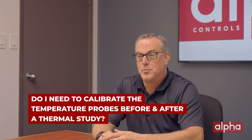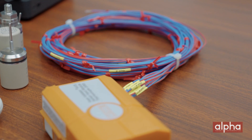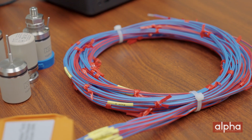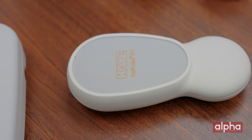Here's another one I get all the time: do I need to calibrate my temperature probes before and after a thermal study? Great question, Mark. It really depends on whether you're using a wired or wireless system. In a wired system, we use thermocouples, which can be altered during the qualification study. Therefore, it's required that you do a pre and a post calibration. In a wireless system, we use an RTD and it's not affected by mishandling as a thermocouple. Therefore, it is not required to do a pre and a post calibration.